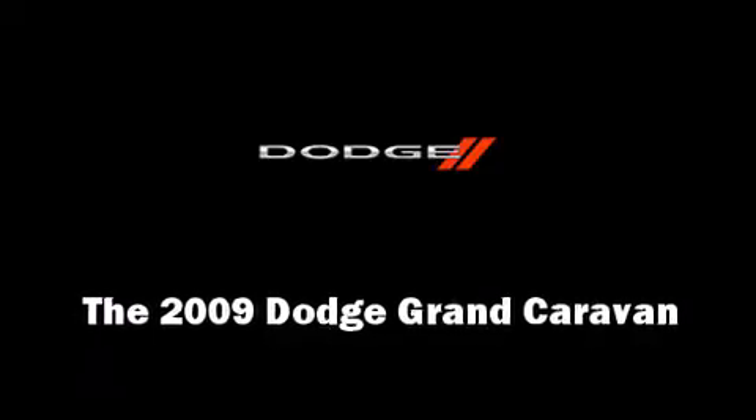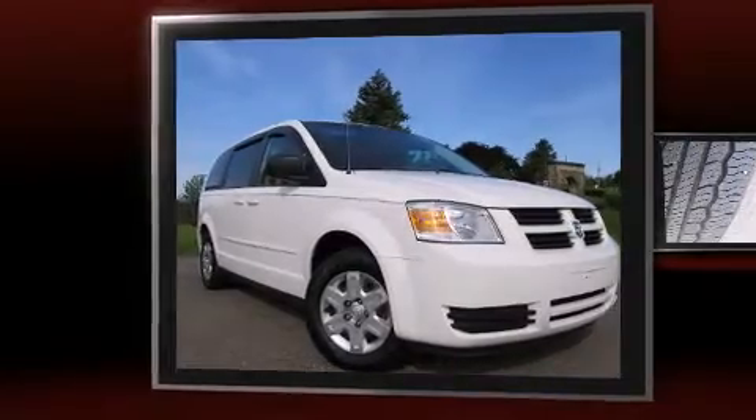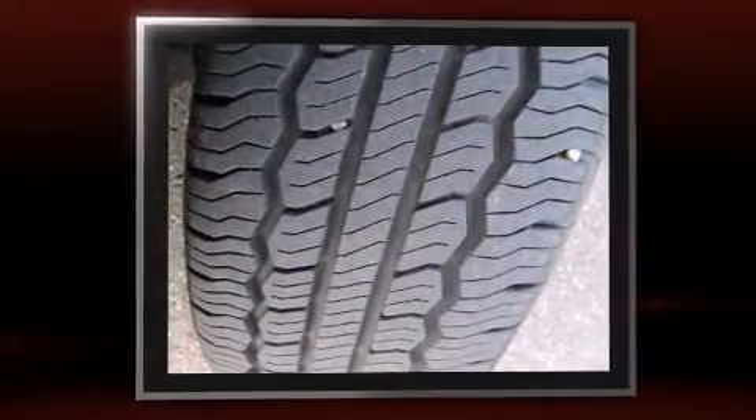The 2009 Dodge Grand Caravan. It features an automatic transmission, front-wheel drive, and the 3.3-liter six-cylinder engine.